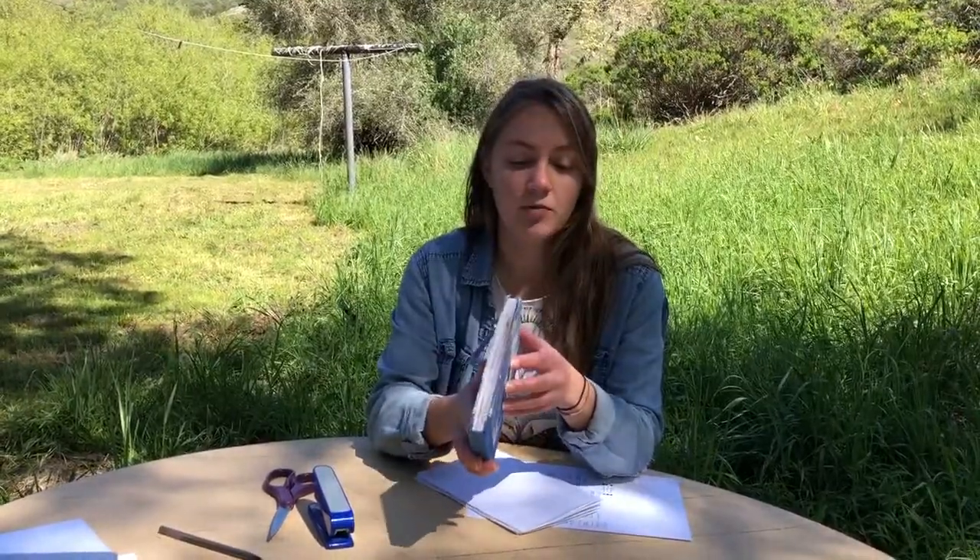Hey everybody, so today we're going to learn together how to make our very own nature journal. As you move through this class there will be several activities that require or ask you to complete it in a nature journal. If you have a journal already — like this one, this is my nature journal — feel free to use that.